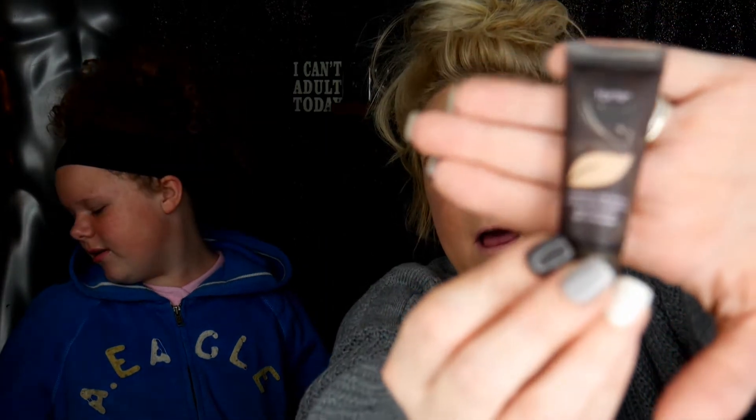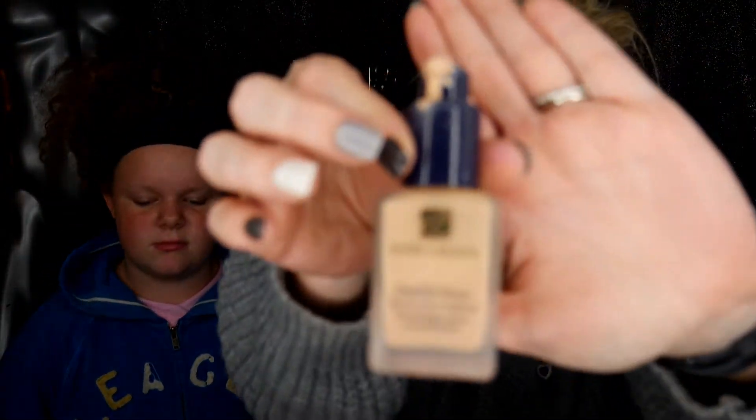It's a Tarte Amazonian Clay 12-hour full coverage foundation. We received this in this little sample. I kind of like it though. I'm really hooked on the Estee Lauder — this is what I normally wear, the Estee Lauder Double Wear Foundation. That stuff is the best. But I'm game to try this if it's even close to my shade. It might be yours. That matches perfectly — well, it's a little orange for me. That's way too dark for me. It's a no.